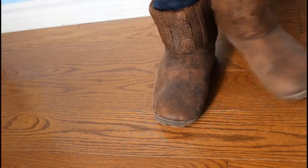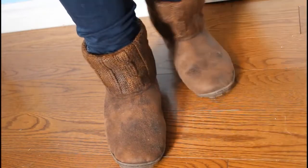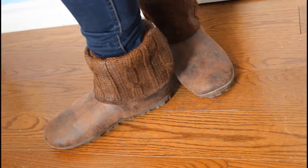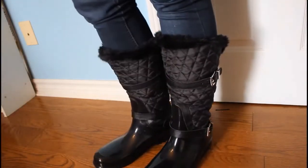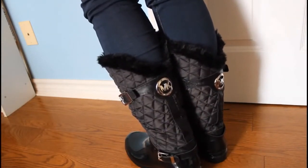Here are my UGG boots — they're not officially the brand UGG boots, but they look like UGG boots and they're so comfy, I love them. These are my winter boots — they are black Michael Kors winter boots and I love them so much. They're so comfy.